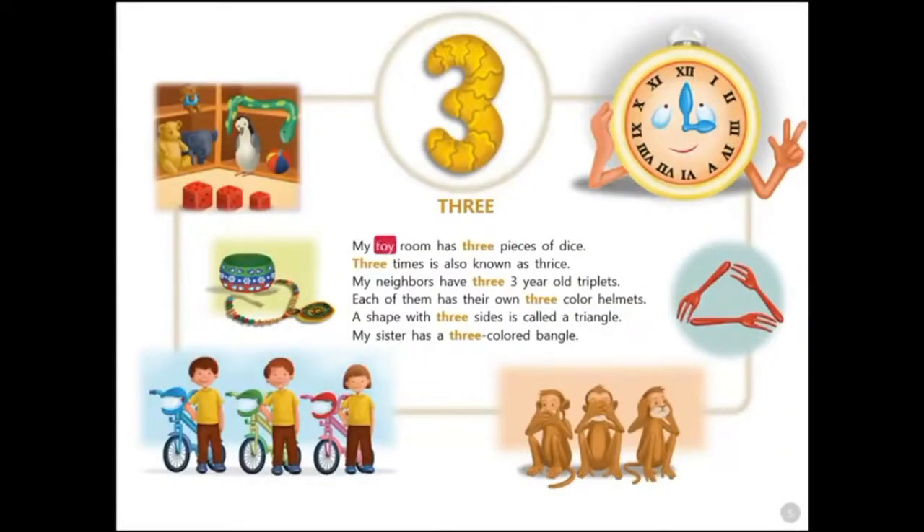My toy room has three pieces of dice. Three times is also known as thrice. My neighbors have three three-year-old triplets. Each of them has their own three-color helmets. A shape with three sides is called a triangle. My sister has a three-colored bangle.